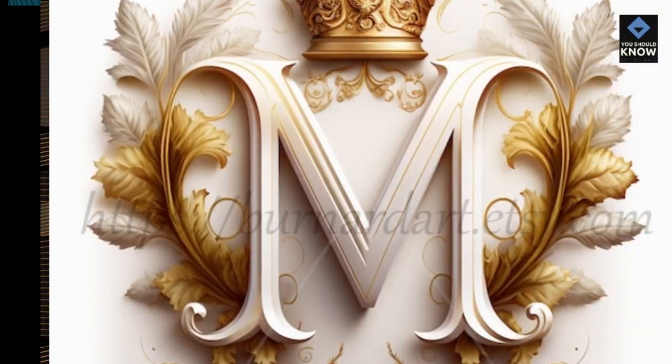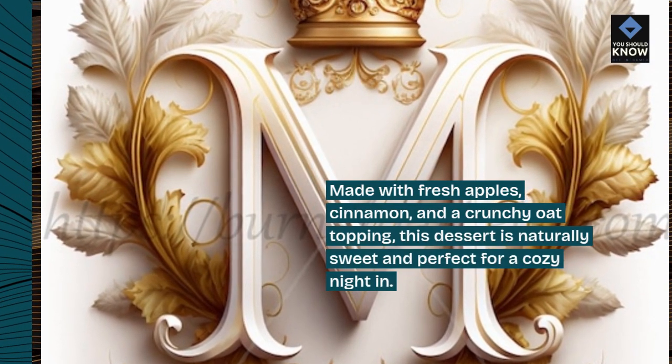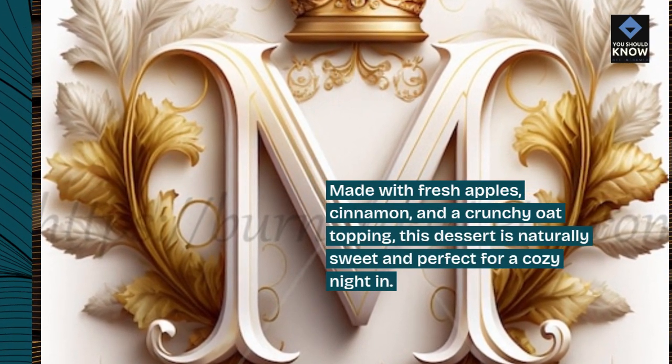Sugar-Free Apple Crisp: Made with fresh apples, cinnamon, and a crunchy oat topping. This dessert is naturally sweet and perfect for a cozy night in.